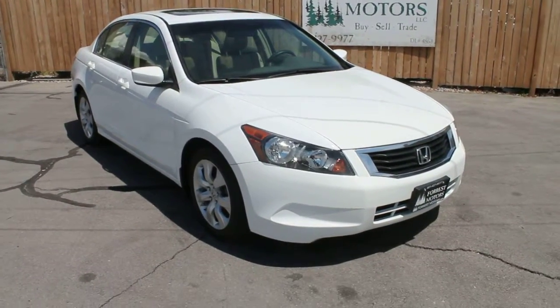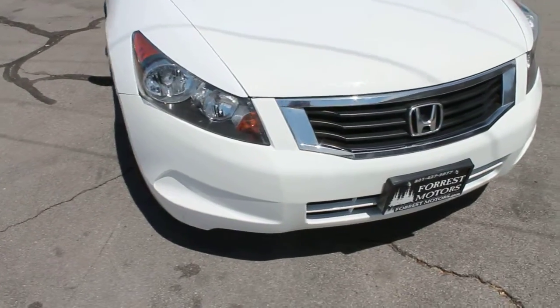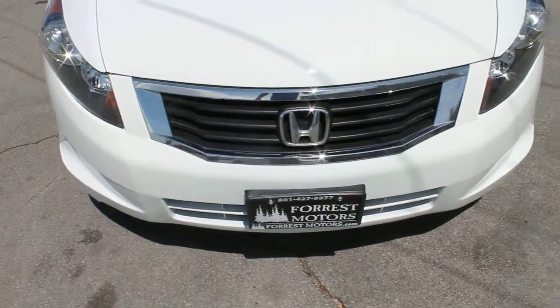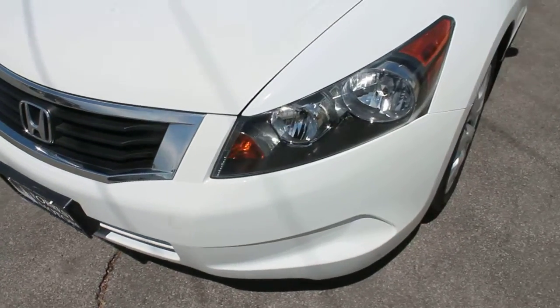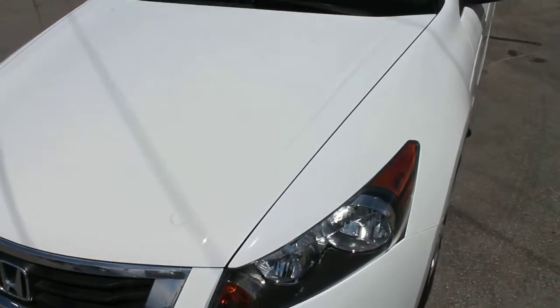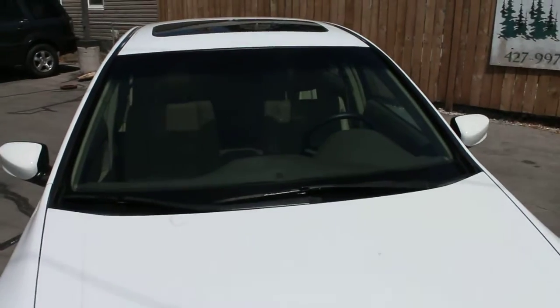This is a 2008 Honda Accord. It is the EX-L model. The bumper, grill, headlights, hood, windshield, all in excellent condition.